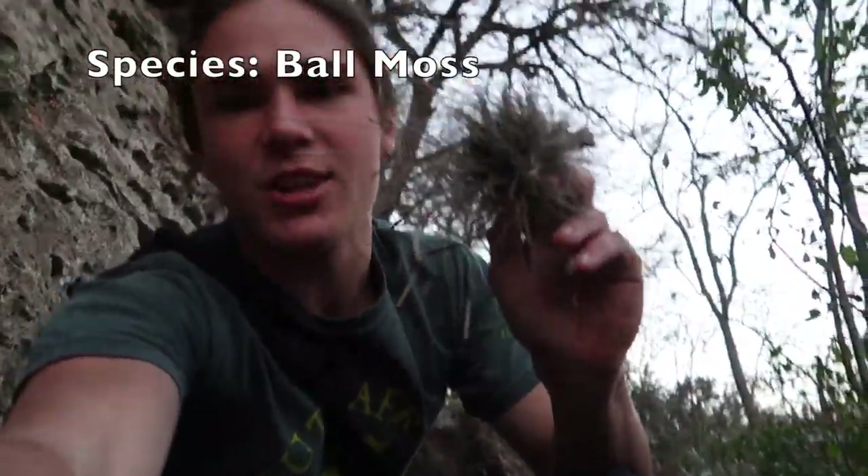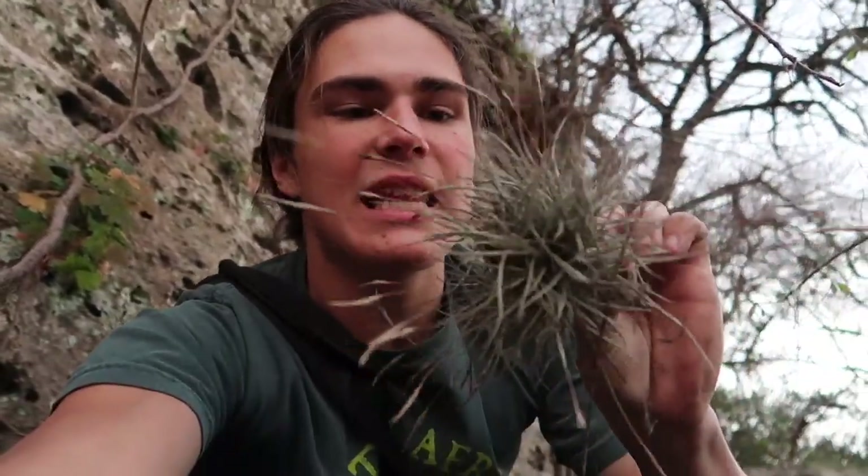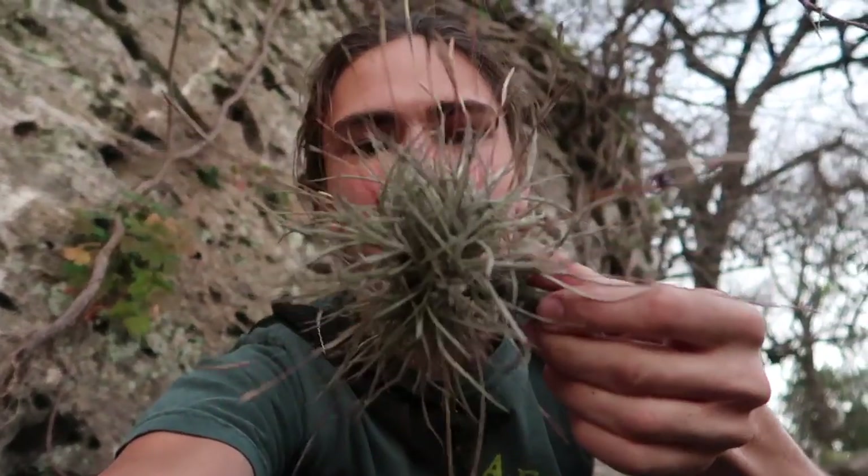If you've ever been to Texas or surrounding states, you've probably seen these little things hanging on the trees. A lot of people think they're parasitic, but they aren't. They just hang onto the trees and feed off of nutrients in the air and eventually fall off when the branch breaks. They're cool little guys — remind me of birds' nests.